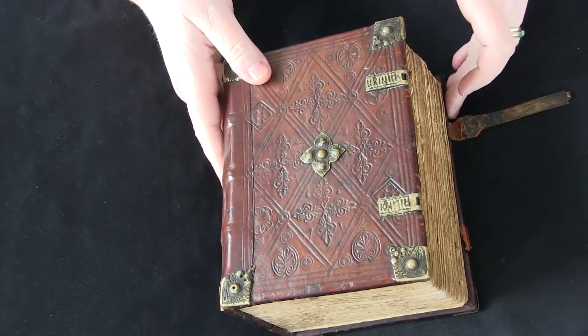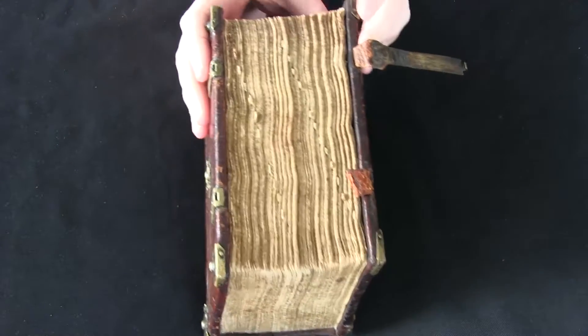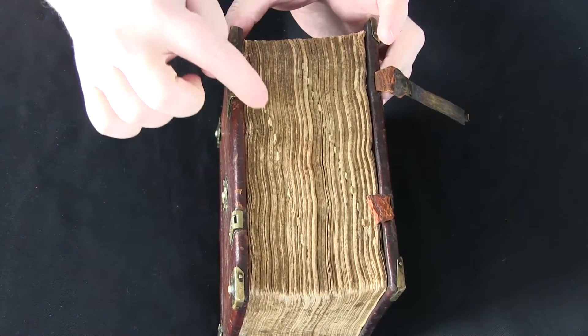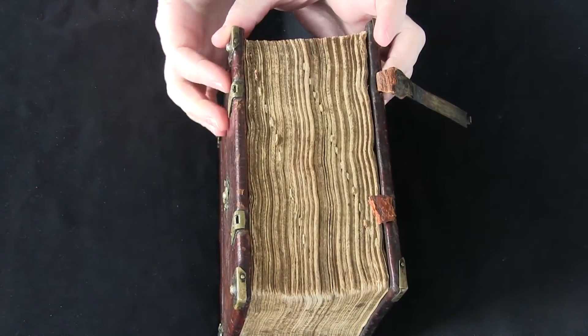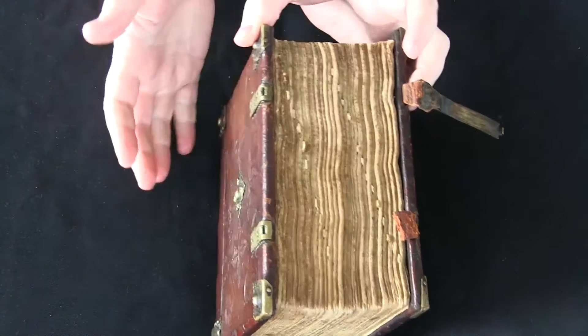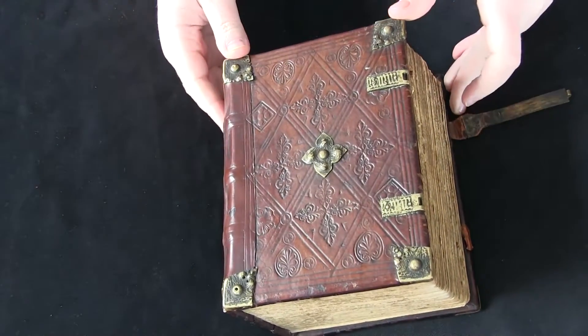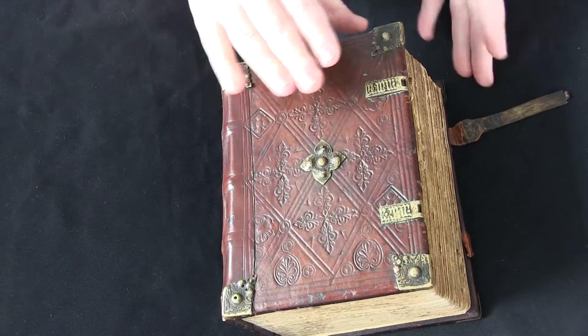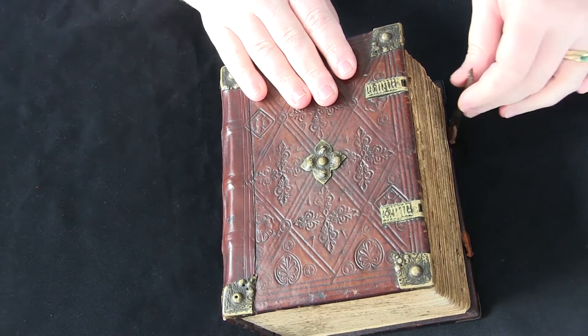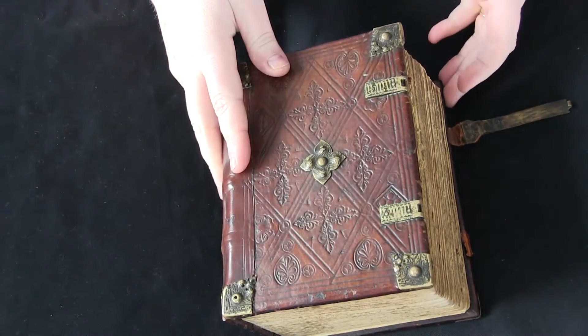It's quite nice. It's big — you can see it's quite thick. It has these tabs, so it's easier for you to find your place in the book. The binding is original; it's leather over boards and it has one of the remaining original clasps and the bosses.